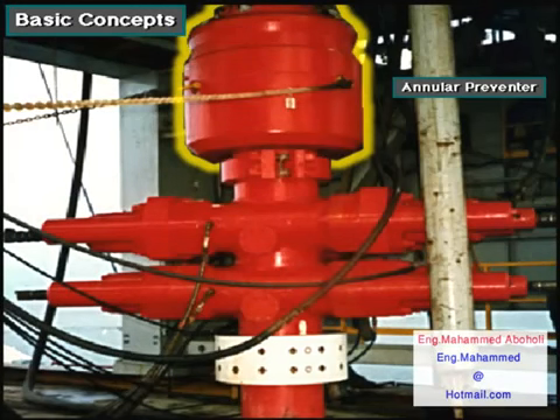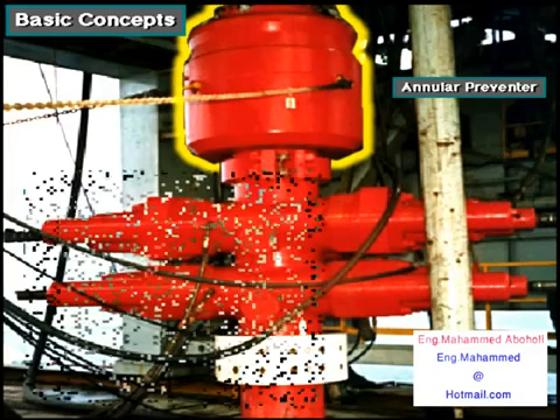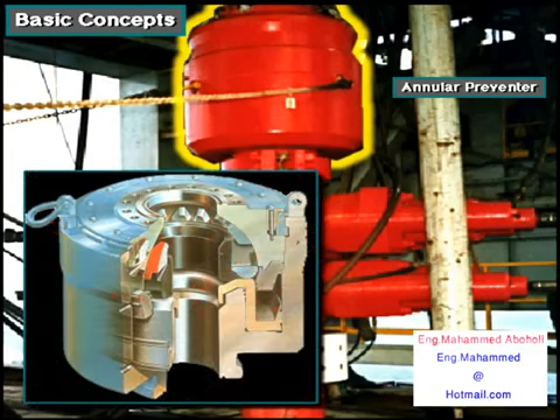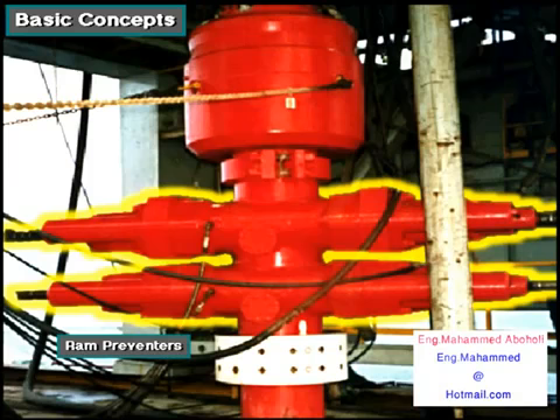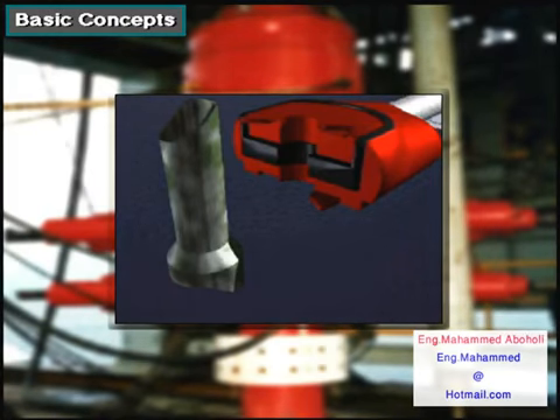Rigs usually have two kinds of preventers. On top is an annular preventer, called an annular preventer because it surrounds the top of the wellbore in the shape of a ring, or an annulus. Below the annular preventer are ram preventers. The shutoff valves in ram preventers close by forcing, or ramming, themselves together.